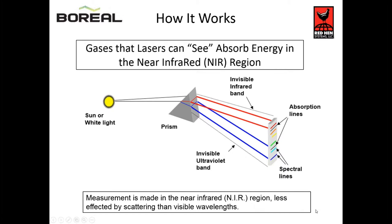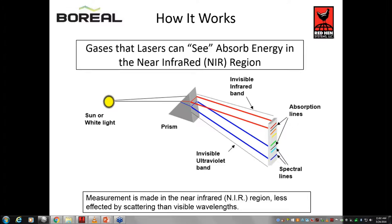How does a laser work? How is this technology different or better than other systems? Why would you consider a laser system over other technologies? Lasers see gas by interacting with the molecule of interest. In this case, for mobile leak detection applications, it's typically methane.